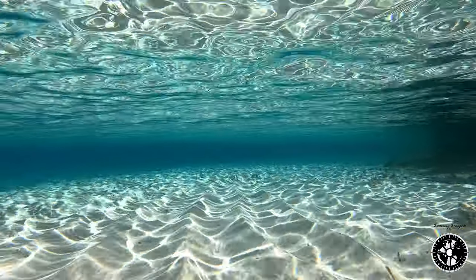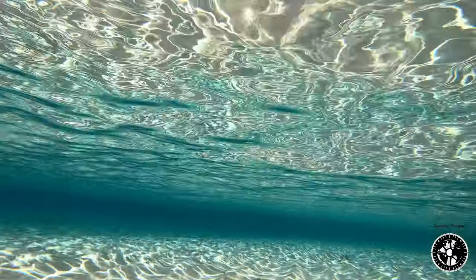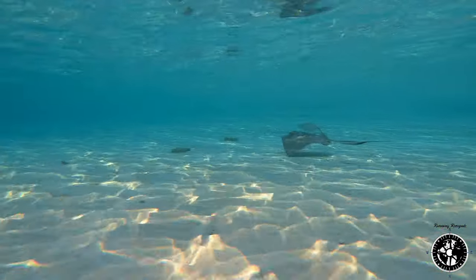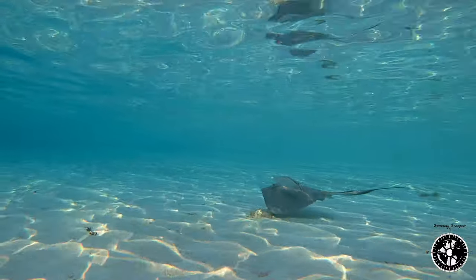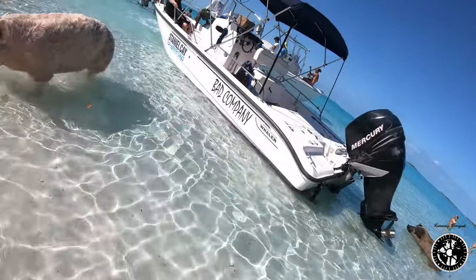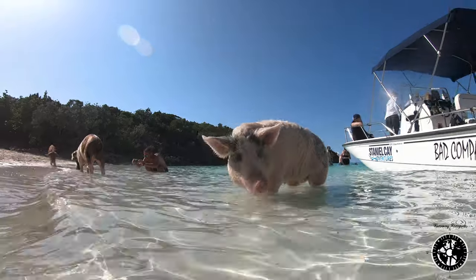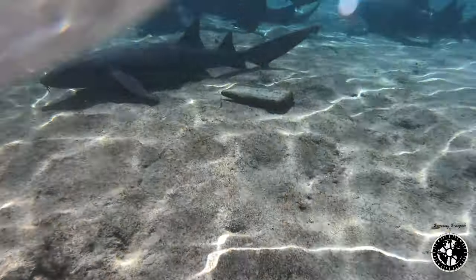From there we headed down to the iconic, very well-known Staniel Key, which had probably been the most popular place we'd seen in the Exumas. One of the things you have to do down there — it's sort of silly but you just have to do it — is visit Pig Beach. These giant pigs roaming the beach, people all over, but it's still kind of fun to go check it out. Even at the marina there were nurse sharks everywhere.